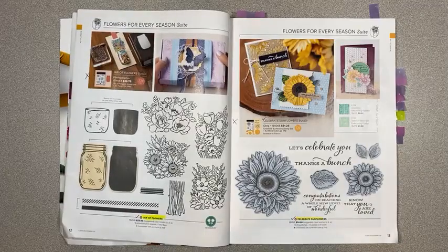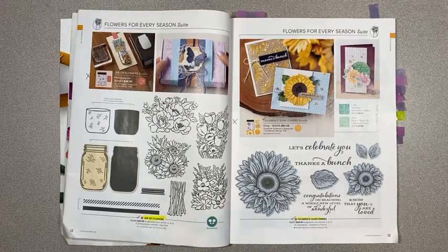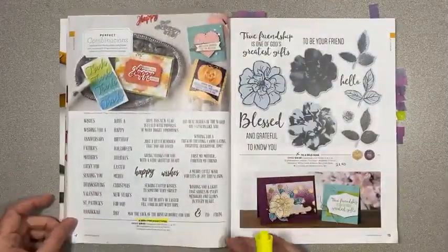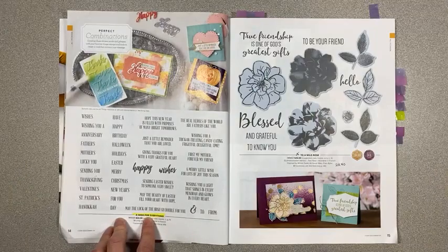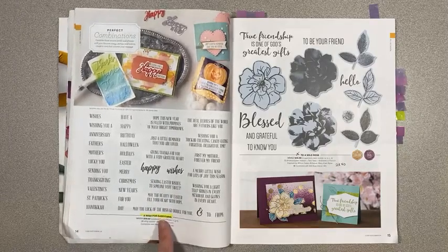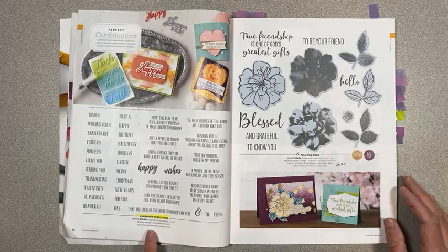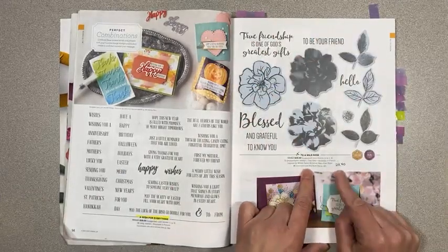The dies are being carried over for Celebrate Sunflowers, but not the bundle pricing. On page 14, they kept one of the word sets — they're keeping A Wish for Everything and the Word Wishes dies. To a Wild Rose is retiring and is on sale for $23.40.